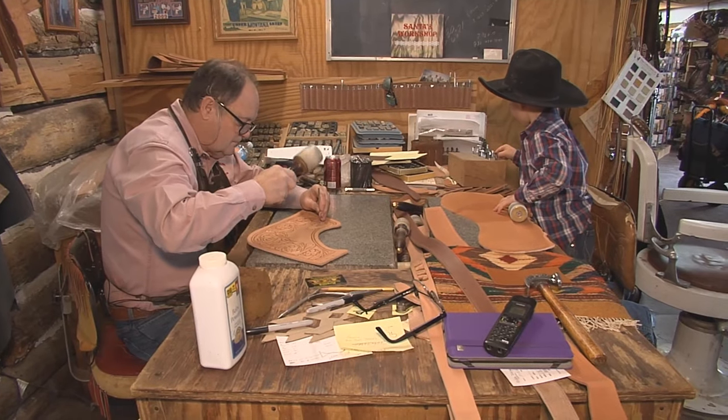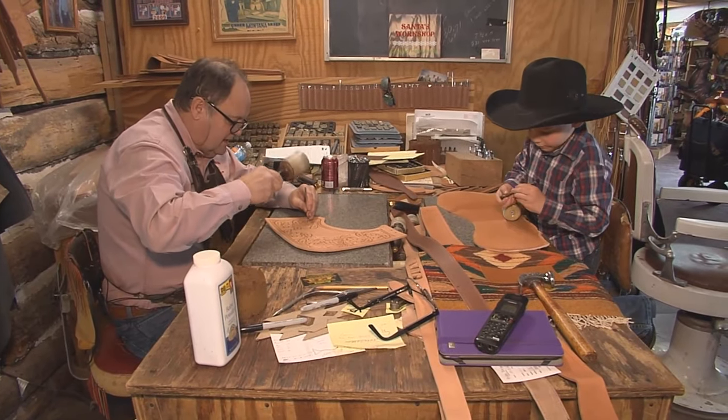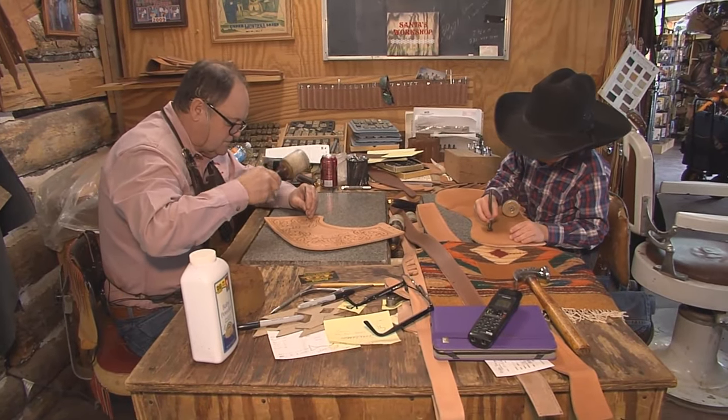In Bartlesville, I'm Jason Grubbs for Discover Oklahoma.